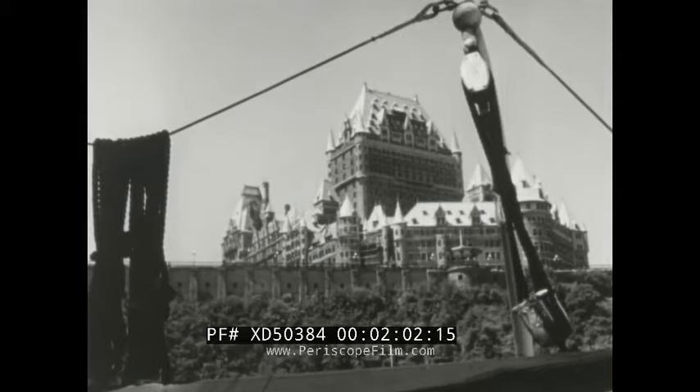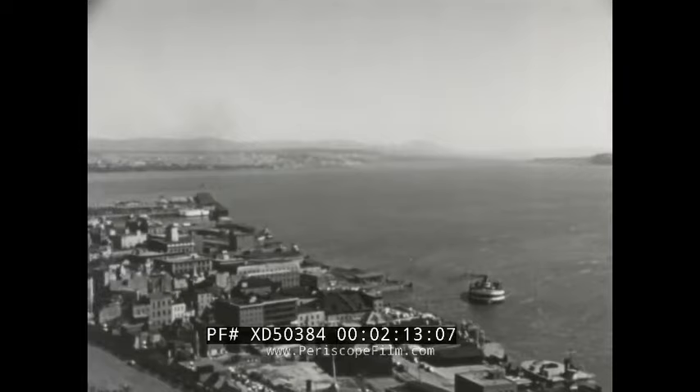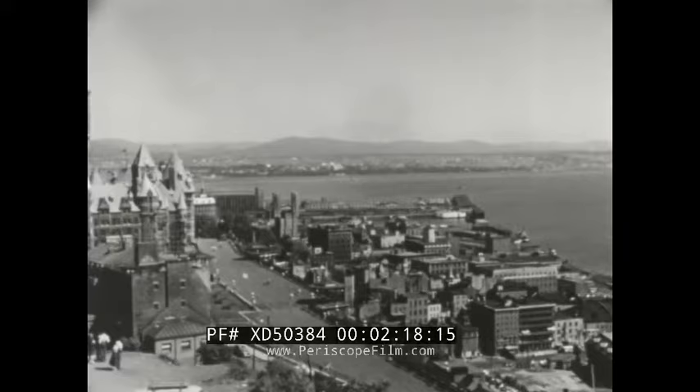But behind those walls lies a quaint, quiet city of gracious hospitality, open to all visitors in the friendly tradition of old France. Its great harbor is big enough to berth 17 transatlantic liners and accommodate all the navies of the world at one time.